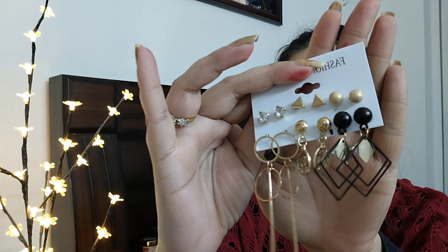I got it for 209 rupees. Let me show you the long earrings.